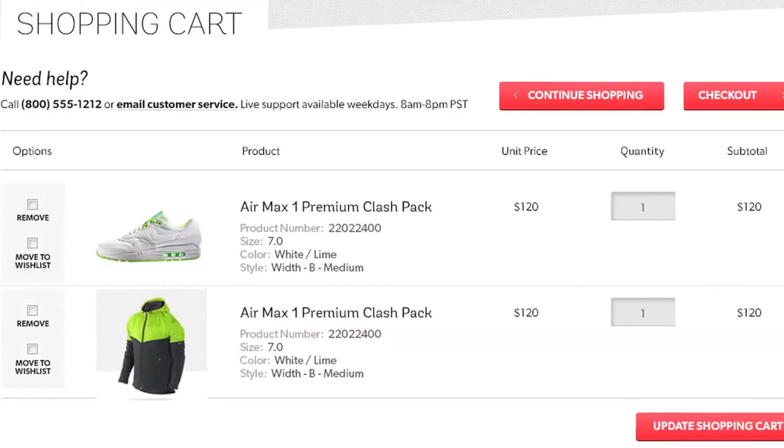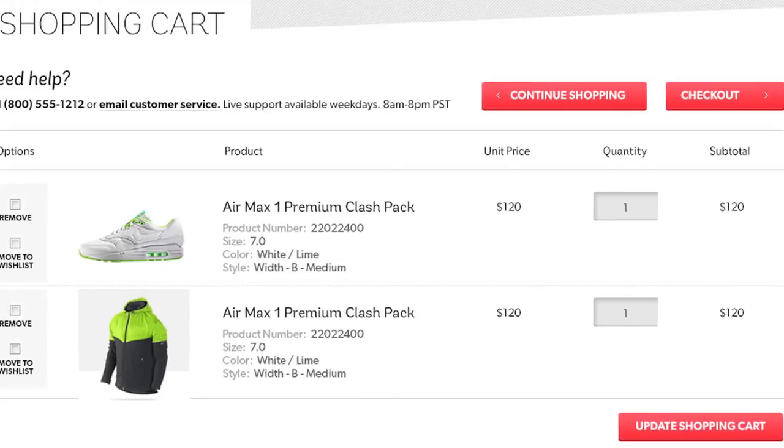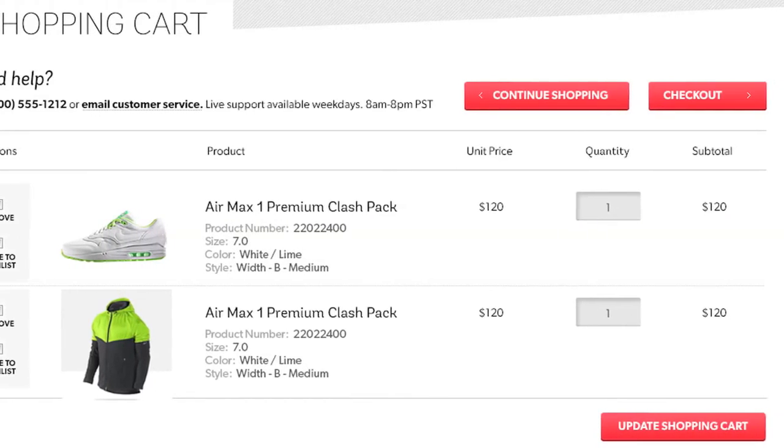Ready to check out? Your shopping cart will give you a clear overview of your purchase. Need help with any step of this process?